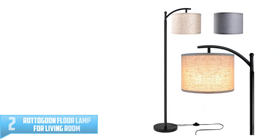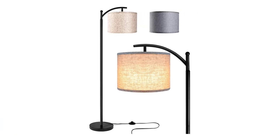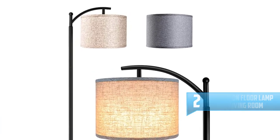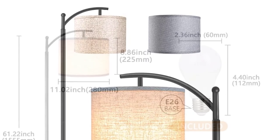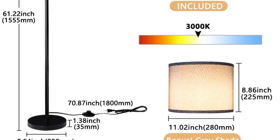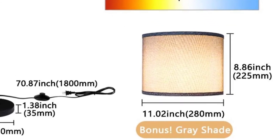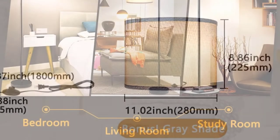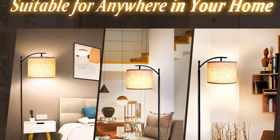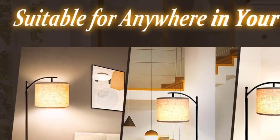Number 2: Rattogun Floor Lamp for Living Room. The Rattogun Floor Lamp comes with gray and beige lamp shades, allowing you to change it to suit your interior decoration style as well as replace worn-out shades. The lamp is designed to provide 3,000K warm and soft white lighting that creates a relaxing and comfortable ambiance. It has no flickering, dazzling, or glare, and the power-saving bulb has a lifespan of up to 20 years or 50,000 hours without burning out or overheating. The lamp is equipped with a convenient foot switch to turn it on and off, and is made of a sturdy black metal stem. The manufacturer offers a 100% satisfaction guarantee.